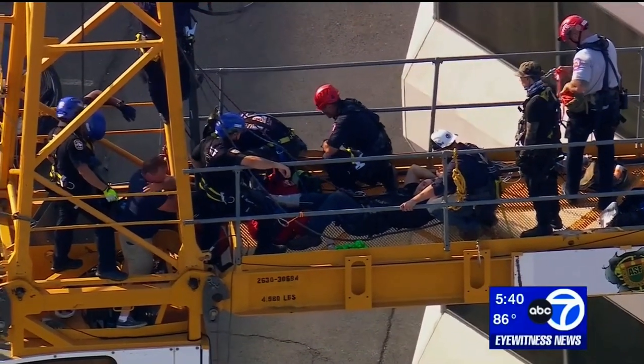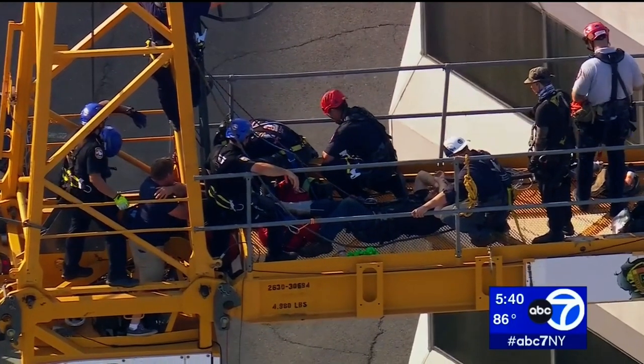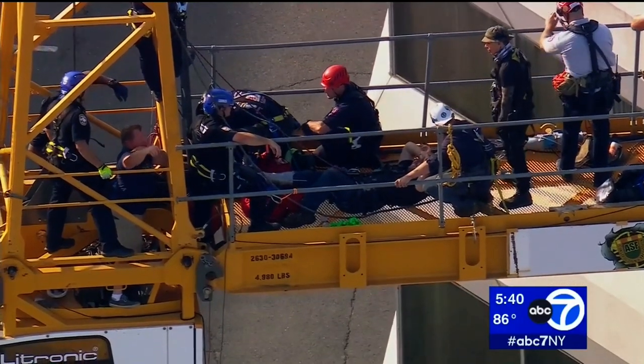Breaking news: Newscopter 7 is high above White Plains, over a crane. A person in that crane has a broken leg and rescue crews are trying to bring that individual down. Is that correct, Shannon?